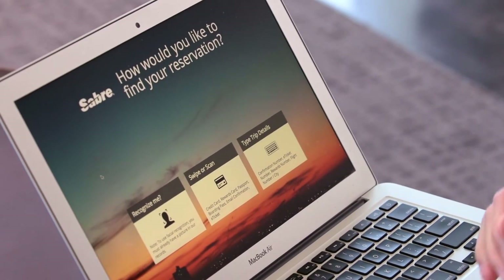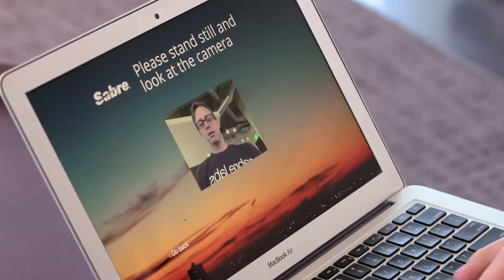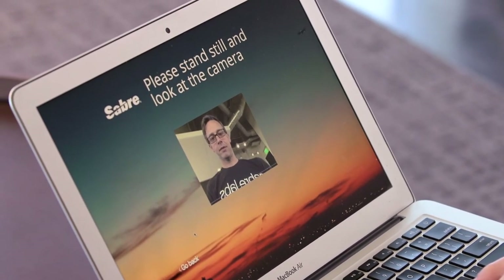You walk up to the kiosk and you can type in your record locator, or now we can say 'recognize me.' It shows me and the camera, and boom — I'm now checked in.